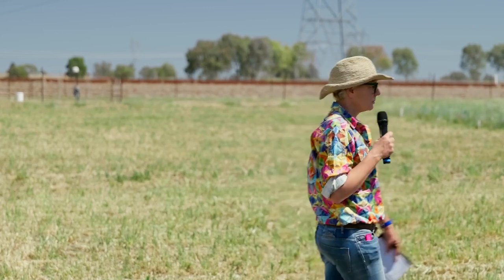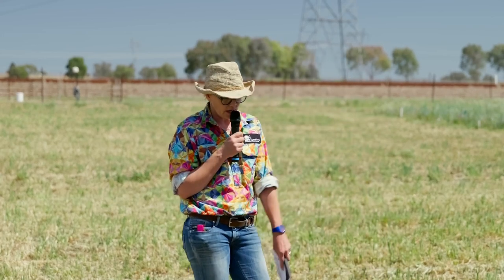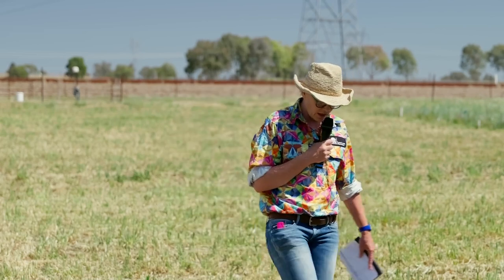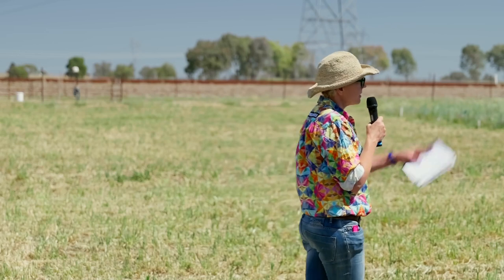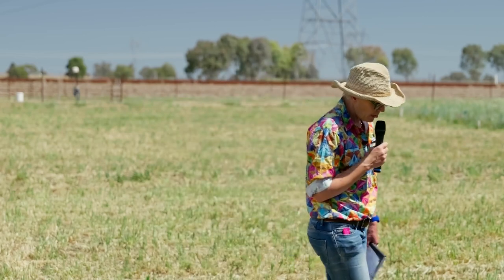I'm standing in a paddock of cereal crops - and what are cereals low in? Calcium. So we always need to supplement and add calcium into the diet of ruminants when they're eating cereals, whether they be green growing cereals, cereal hay, or cereal grains. The recommended rate is two percent lime - so a bag of lime to a ton of grain or feed.